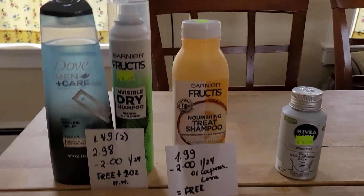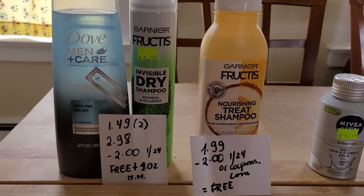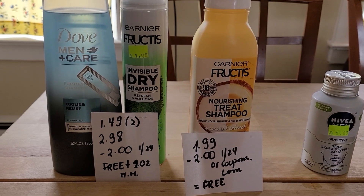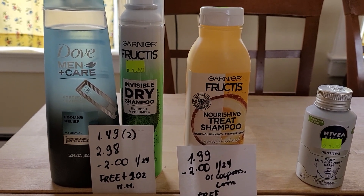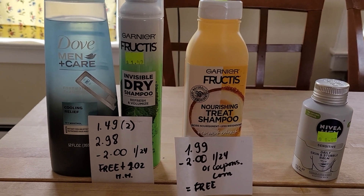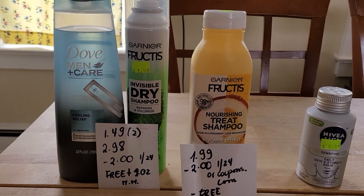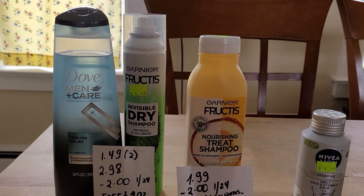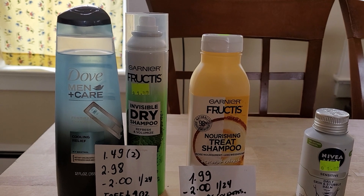First, the Dove Men's Care Cooling Relief and the Garnier Fructis Mojito — they are both $1.49 on clearance. For two of them it's $2.98; I used two $2 coupons, which were available in last weekend's inserts. In this transaction, this was a freebie as a $1.02 moneymaker. The Garnier Dry Shampoo coupon had to be manually entered because it did not go through on its own.